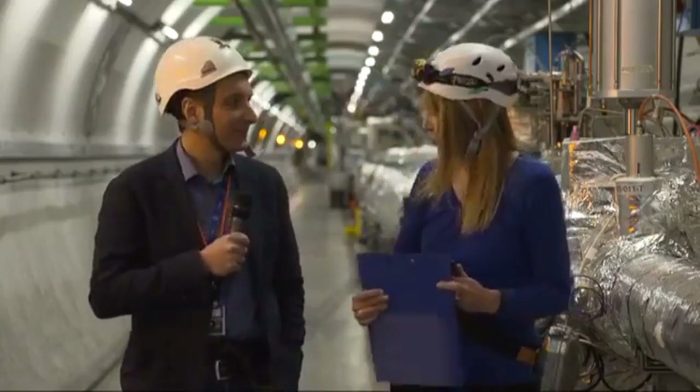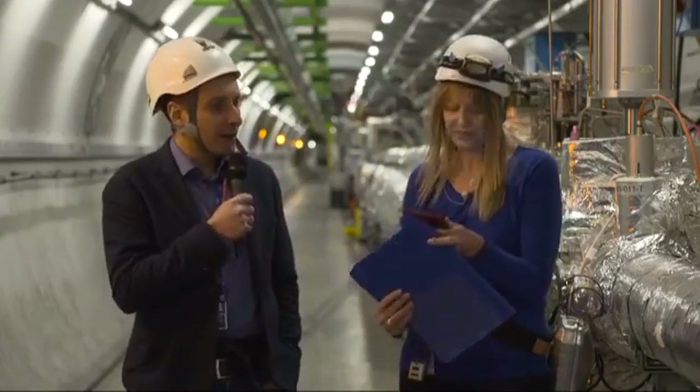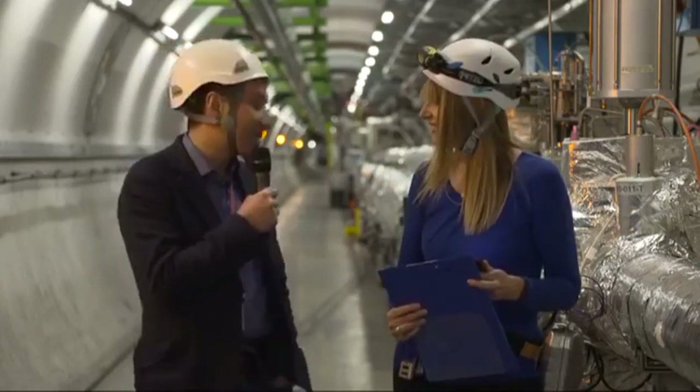This is the Future Circular Collider. It's a project — it's not yet certain we're going to do it. It's in a feasibility state and the decision will be taken soon. People are already working hard to get it realized, starting from after the operation of the LHC, so from 2030 onwards.